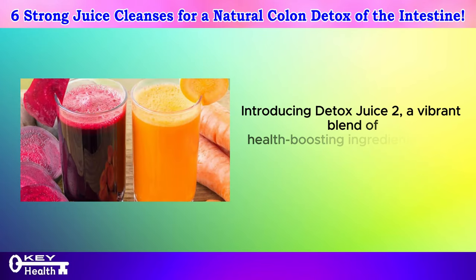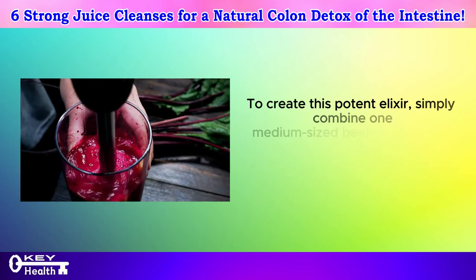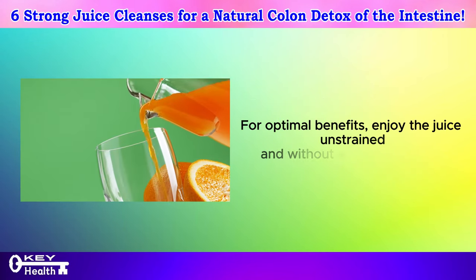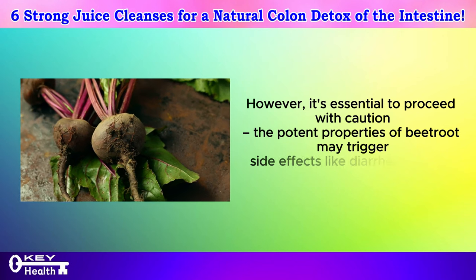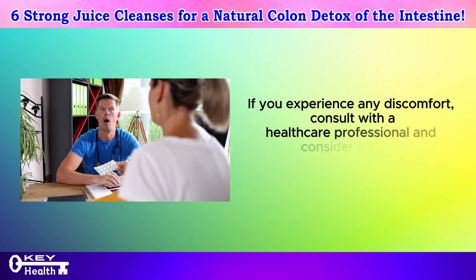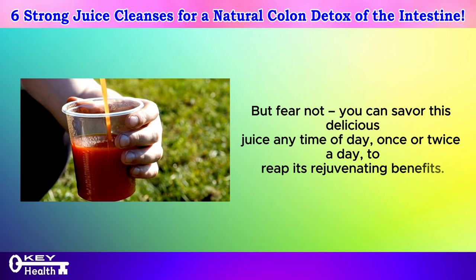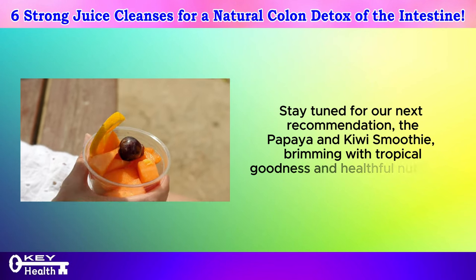Introducing detox juice number two — a vibrant blend of health-boosting ingredients that'll leave you feeling refreshed and revitalized. Simply combine one medium-sized beetroot and one carrot, both with their skins on, along with a tablespoon of ginger. For optimal benefits, enjoy the juice unstrained and without any added sugar. However, it's essential to proceed with caution — the potent properties of beetroot may trigger side effects like diarrhea in some individuals. If you experience any discomfort, consult with a healthcare professional and consider trying a different juice recipe. You can savor this delicious juice any time of day, once or twice a day, to reap its rejuvenating benefits. Stay tuned for our next recommendation: the papaya and kiwi smoothie, brimming with tropical goodness and healthful nutrients.